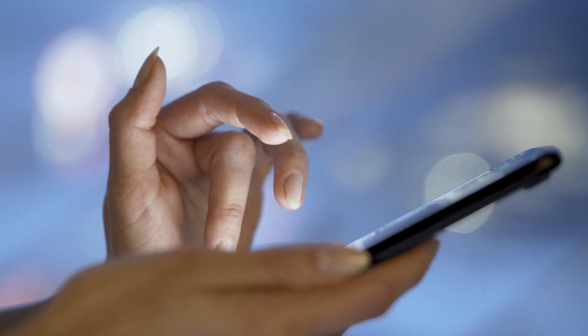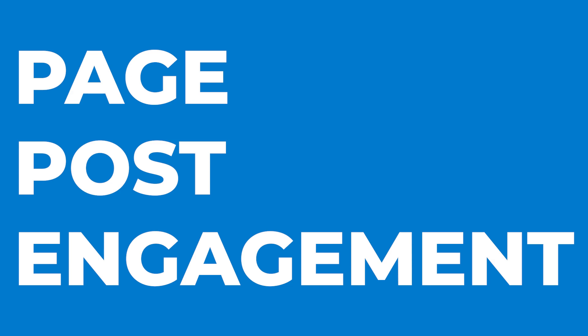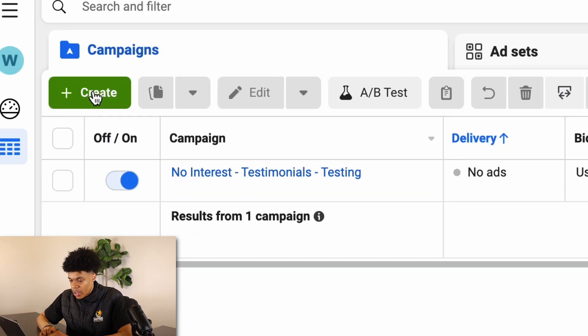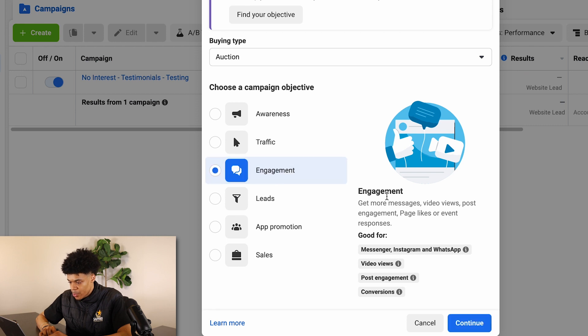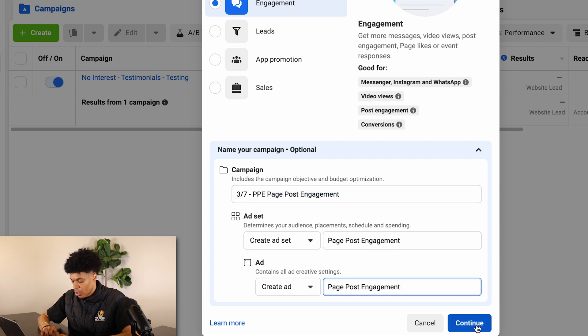Once that's all done, we are now ready to start our first campaign. One of the first campaigns you want to set up will create more social proof for your brand and help establish a good reputation with Facebook. This is called a PPE campaign — a Page Post Engagement campaign. Click 'Engagement,' name your campaign starting with the date — for example, '3-7 PPE Page Post Engagement' — paste that name at the ad set level and ad level, and click 'Continue.'